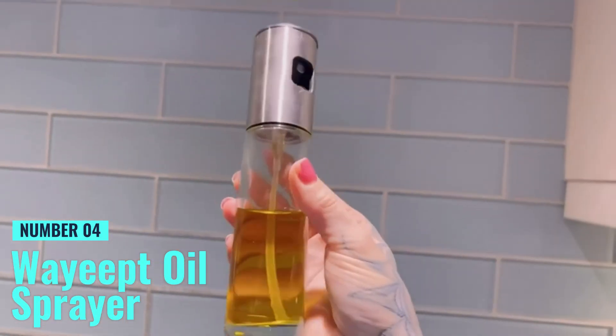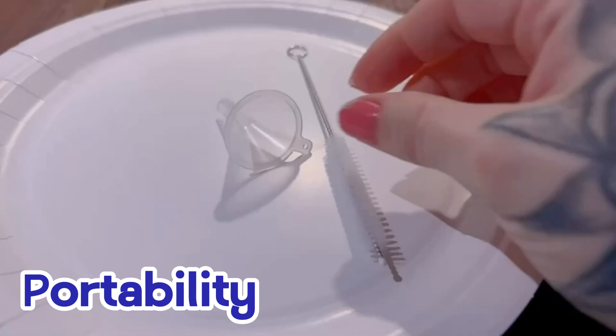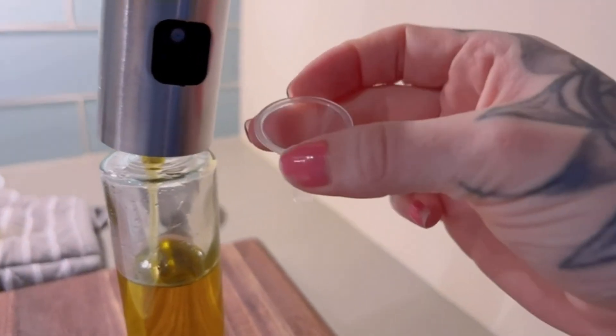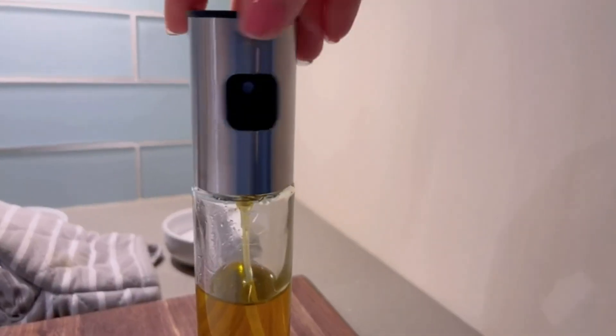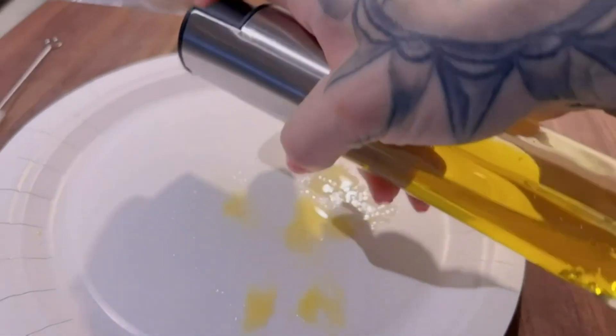Number 4: Weight Oil Sprayer. If portability is your main concern, this oil sprayer is a fantastic choice. With a 100-milliliter capacity, this compact sprayer is lightweight, making it ideal for barbecues, outdoor cooking, or even camping trips. Constructed from stainless steel and glass, it's both durable and stylish, giving it an edge in terms of both design and functionality.